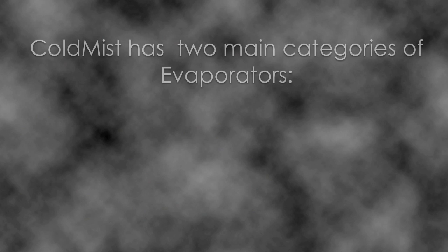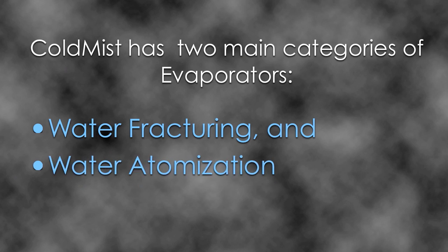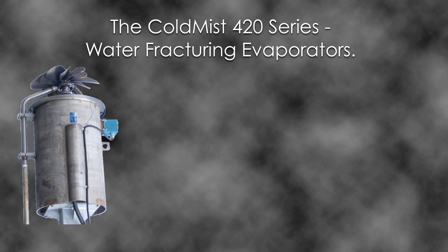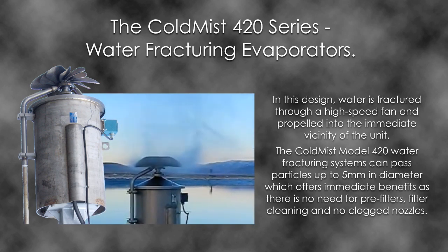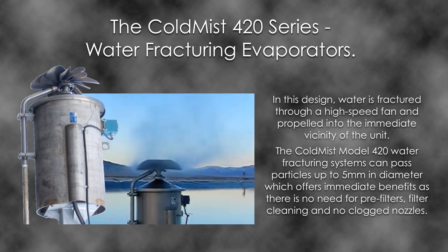Cold Mist has two main categories of evaporators: water fracturing and water atomisation. The Cold Mist 420 series water fracturing evaporators — in this design, water is fractured through a high-speed fan and propelled into the immediate vicinity of the unit. The Cold Mist model 420 water fracturing systems can pass particles up to 5mm in diameter, which offers immediate benefits as there is no need for pre-filters, filter cleaning, and no clogged nozzles.